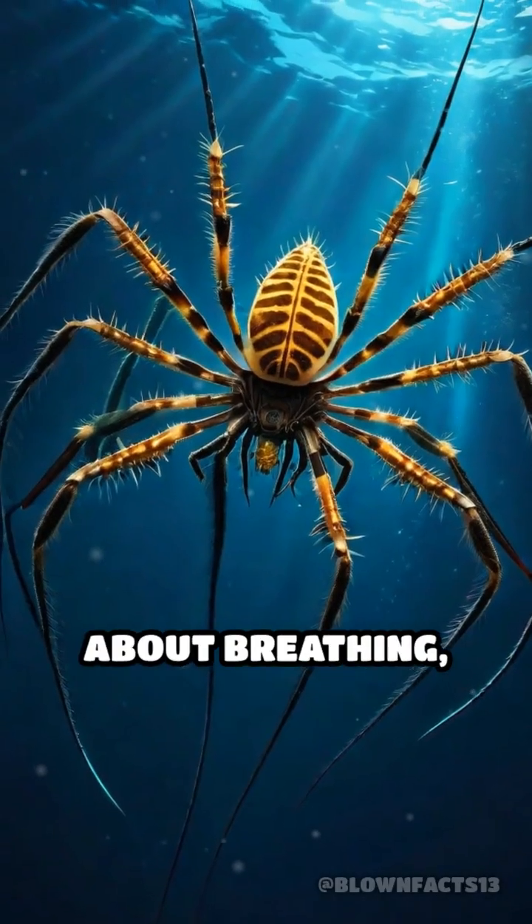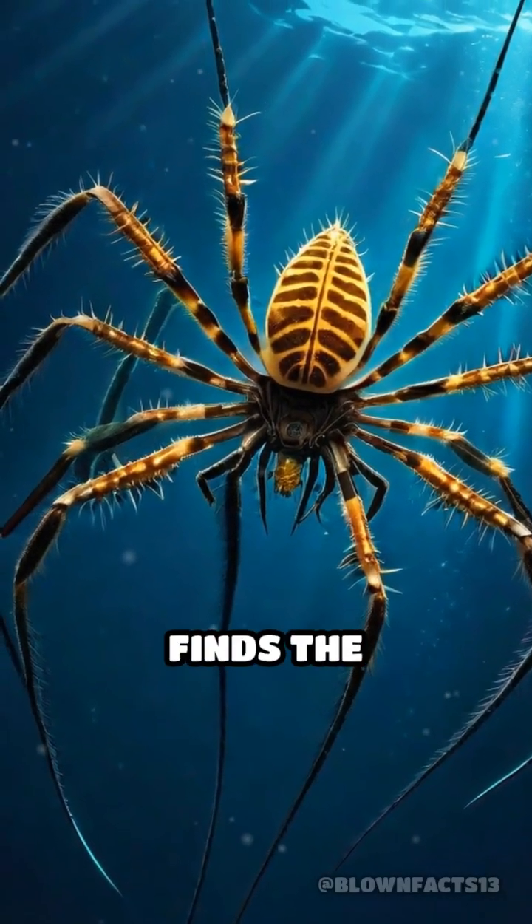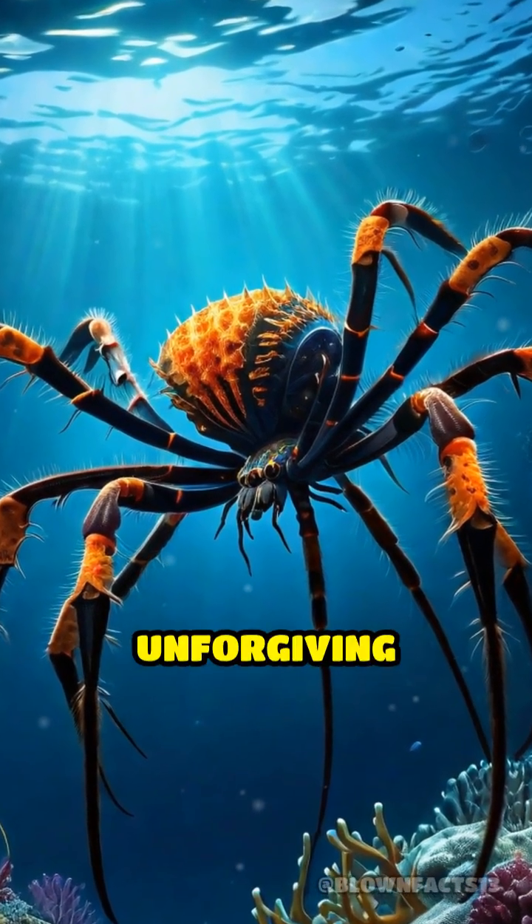Next time you think about breathing, remember sea spiders — nature's proof that life finds the strangest and most unexpected ways to adapt, even in the most extreme and unforgiving environments.